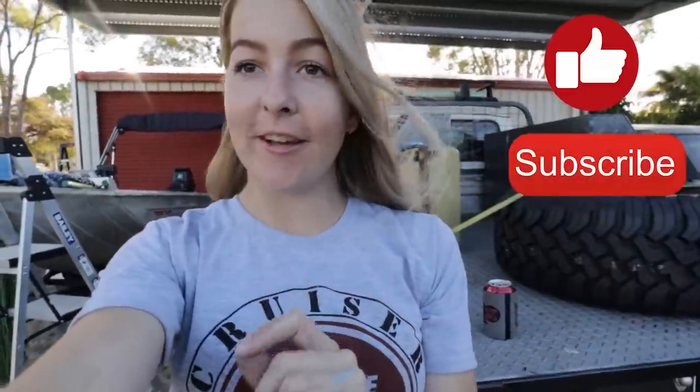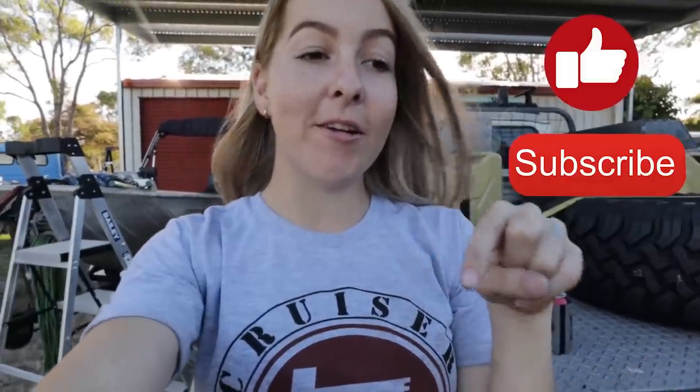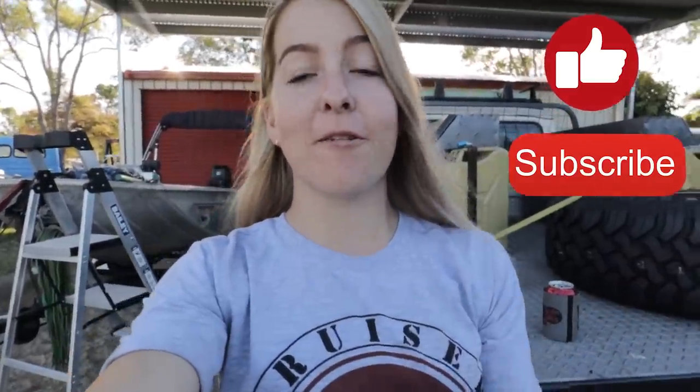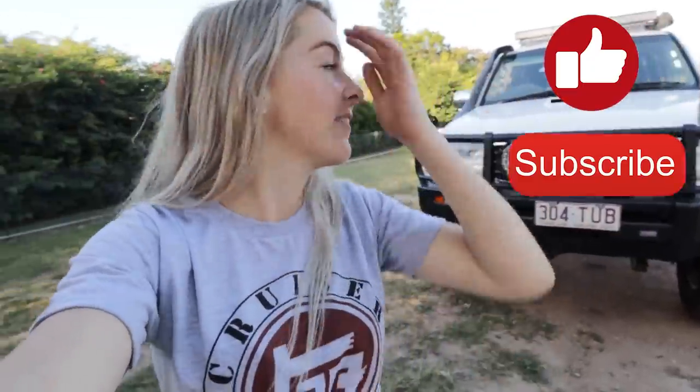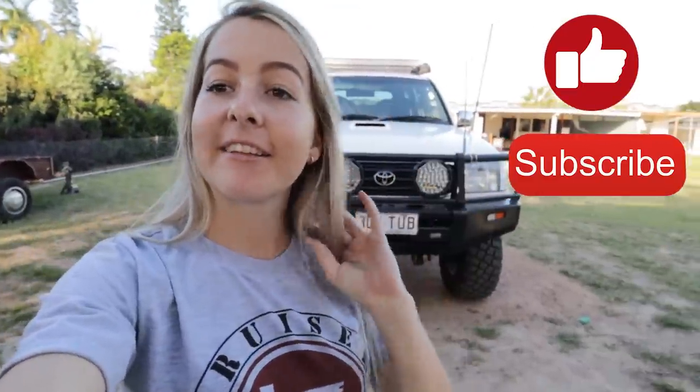If you enjoyed this video please let me know down below. Any more questions about the 105 that you want to know, just ask. Otherwise I will see you in my next video.